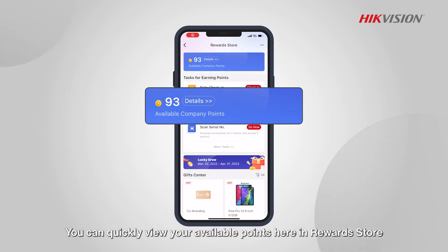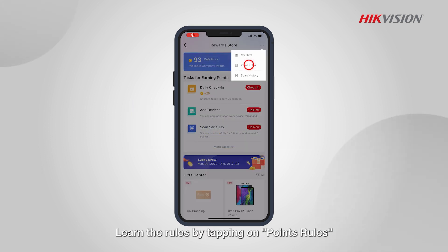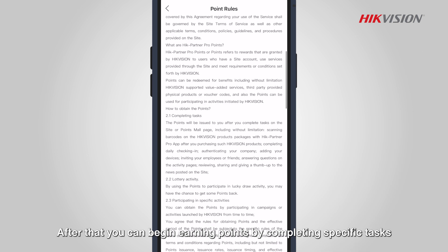You can quickly view your available points in the Reward Store. Learn the rules by tapping on Points Rules. After that, you can begin earning points by completing specific tasks.